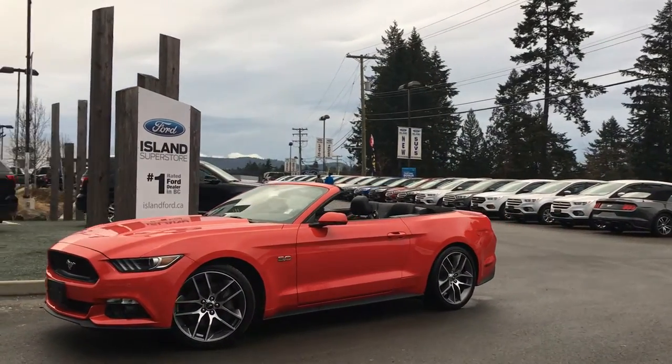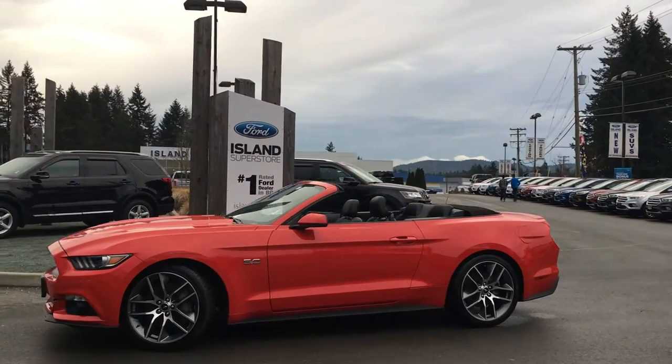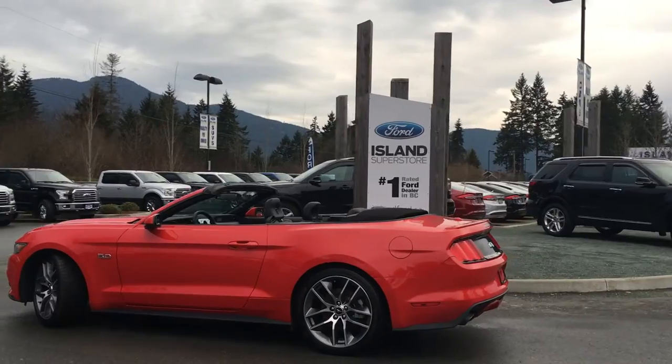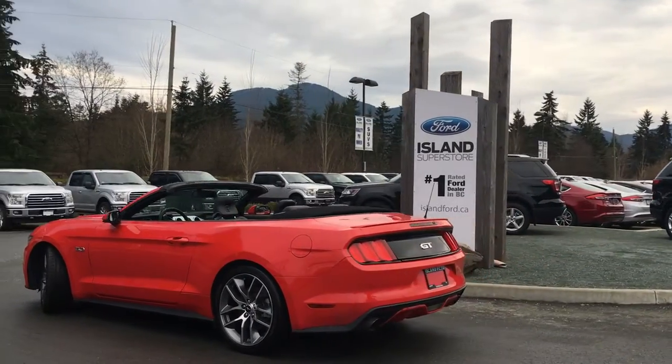Today we're looking at a 2016 Mustang GT in race red, with a black leather interior and seating for four. It's a convertible with a V8 5-litre engine and rear-wheel drive.